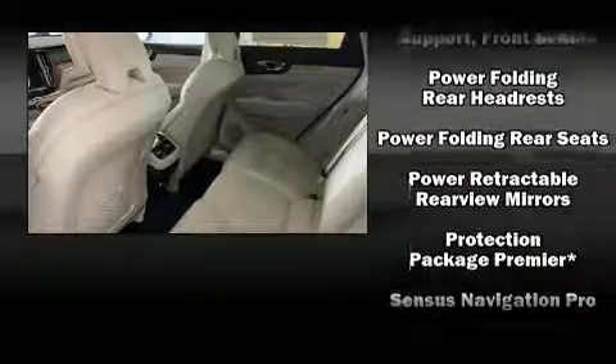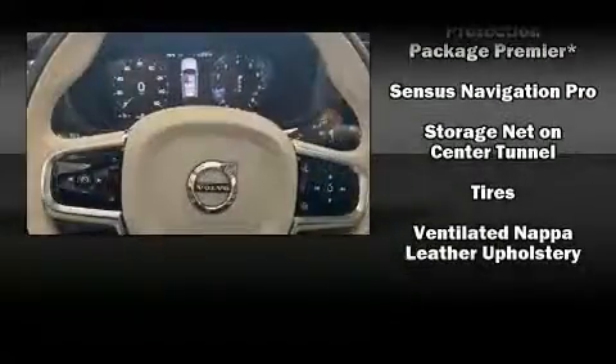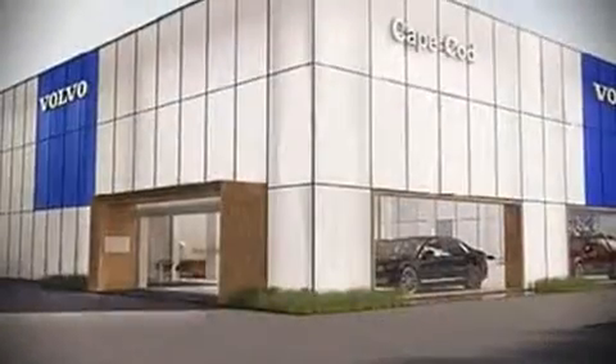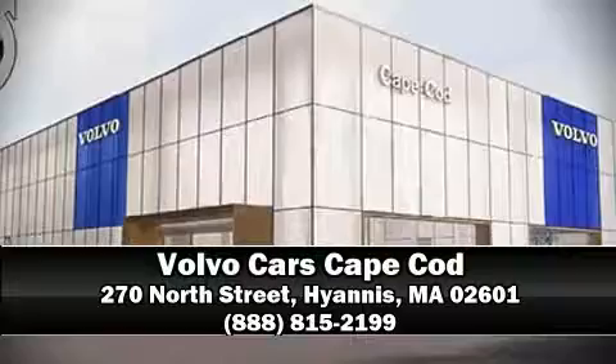Four-wheel disc brakes with ABS and sophisticated all-wheel drive technology maintain a firm grip on the road. Stop by our dealership or give us a call for more information.